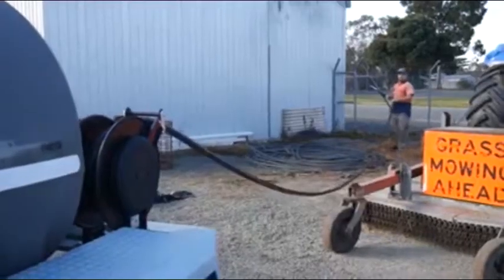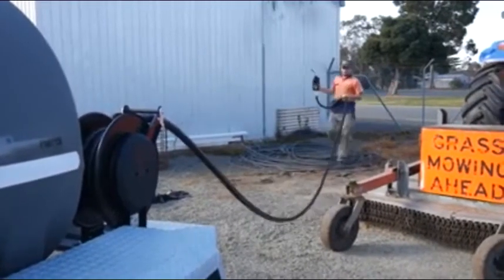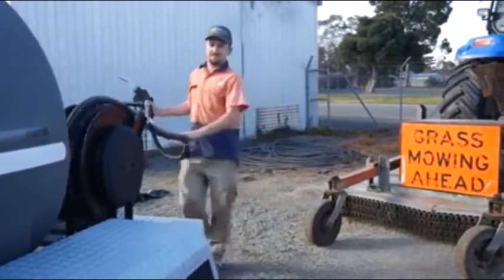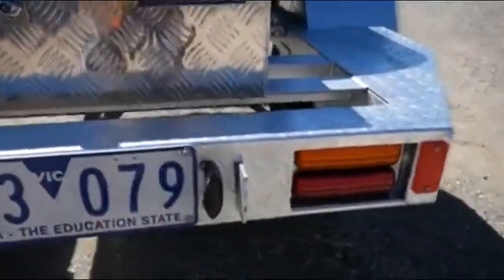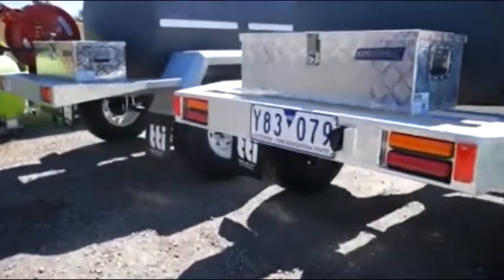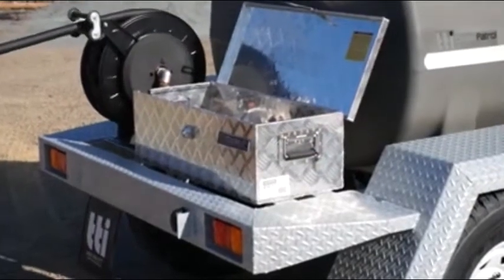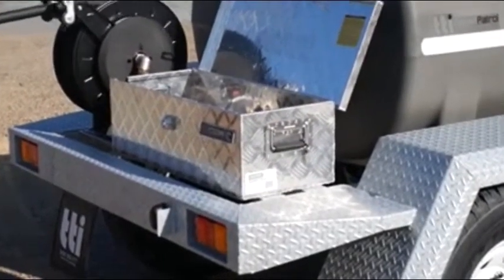The 10-metre spring rewind hose reel and auto shut-off nozzle ensure you can reach your equipment with ease, while the clever plumbing, hidden wiring, recessed tail lights, folded checker plate mudguards, and safety infills all add to the strength and sleek design of the single or dual-axle chassis.